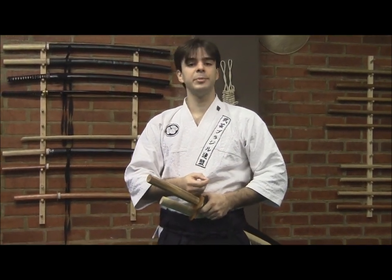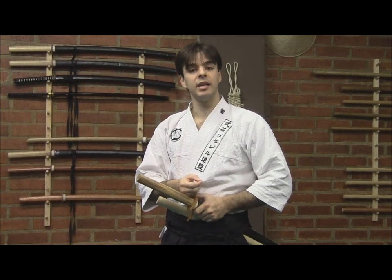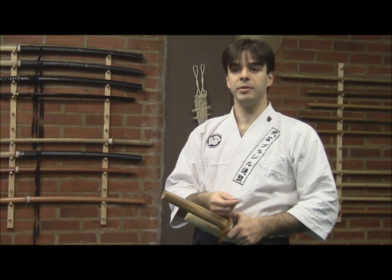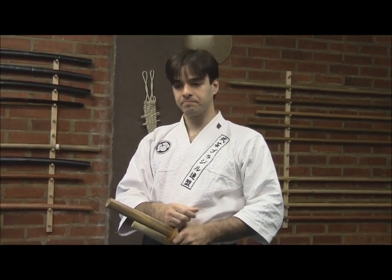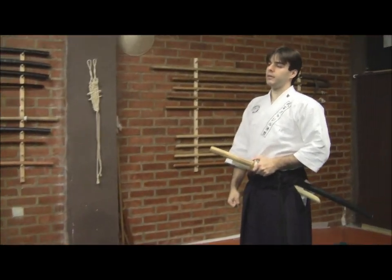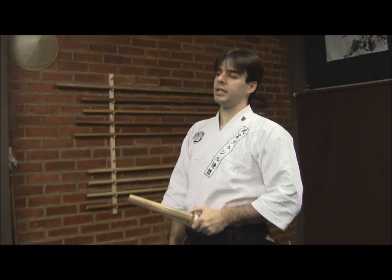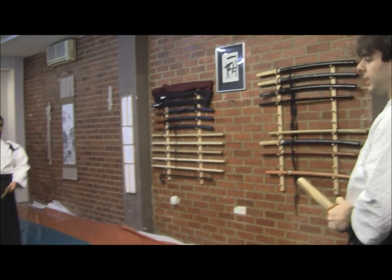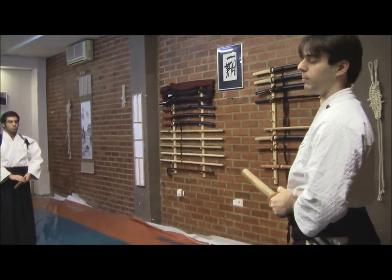The first Kyoden we'll see today is called Hane Biki. Hane comes from wing and Biki from the noun Hiki, from the verb Hiku, which we know means to pull. For this Kyoden we will have both Katana and Wakizashi — we will block with one weapon his first attack and pierce or stab him with the other.